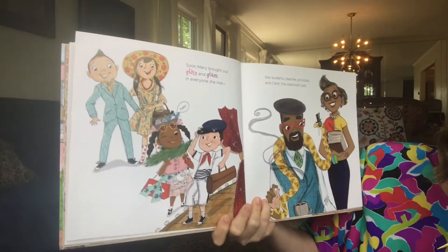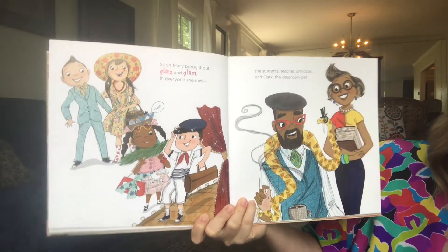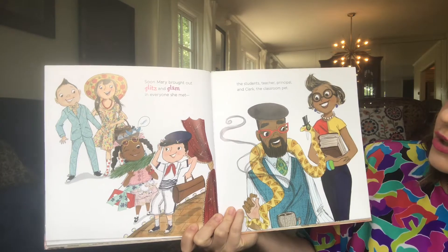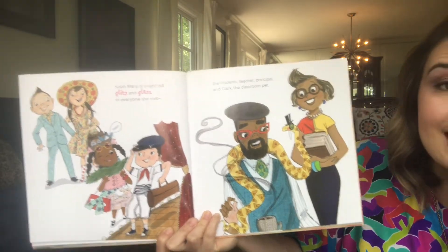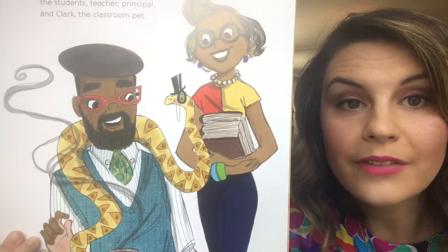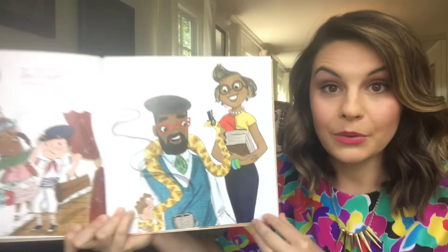Soon Mary brought out glitz and glam in everyone she met — the students, teacher, principal, and Clark, the classroom pet. Do you see what kind of classroom pet they had? Looks like a boa constrictor to me.